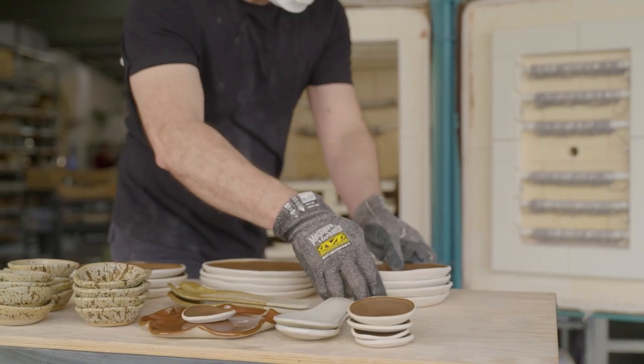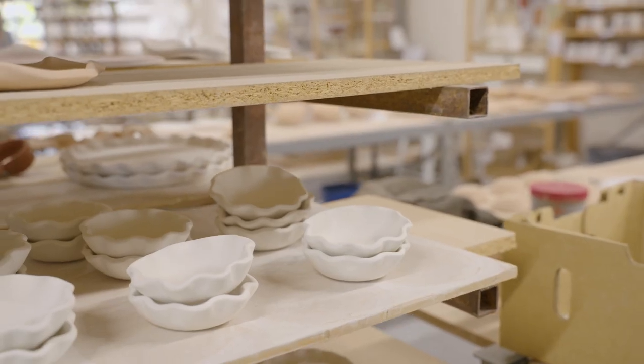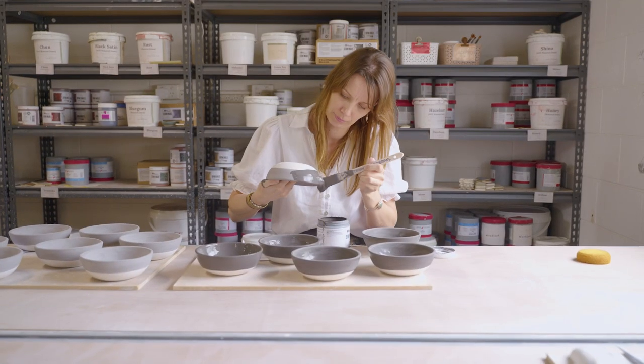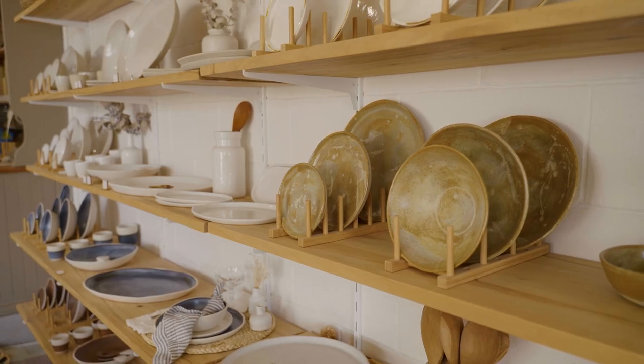We ship around 100 orders a week around Australia and internationally using Signet packaging. It never felt right to me to use the amount of plastic bubble wrap that we were using to ship our ceramics, and on top of that it was very bulky to store in the studio.